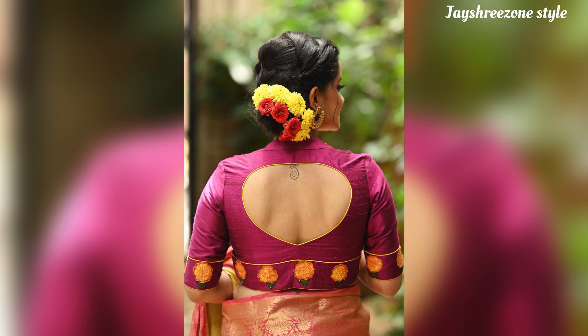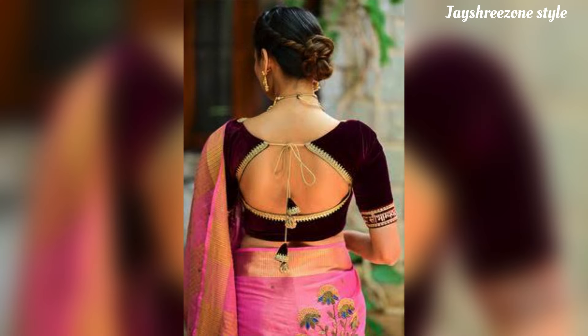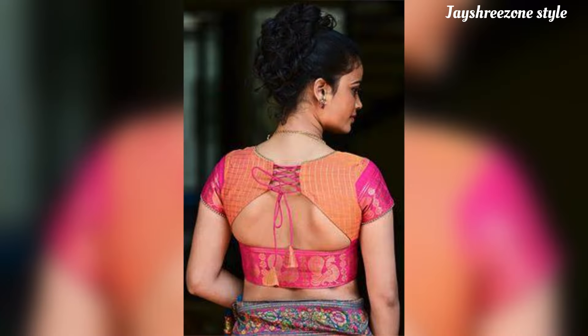Friends, you can give a very beautiful look to your blouse. You will get a lot of unique blouses in this video.